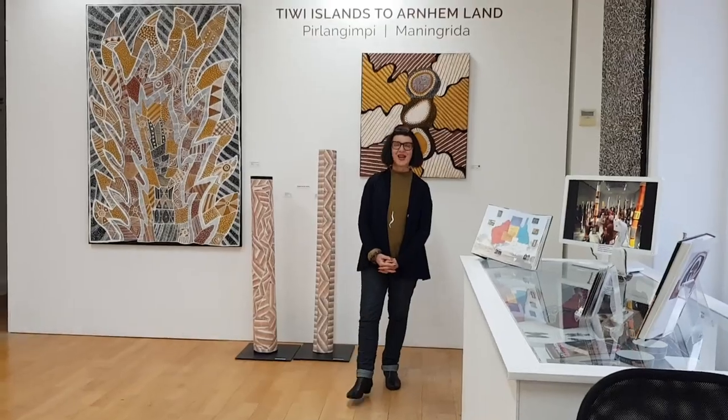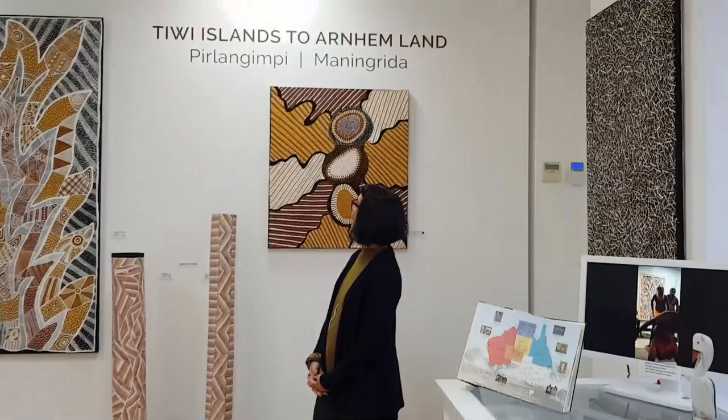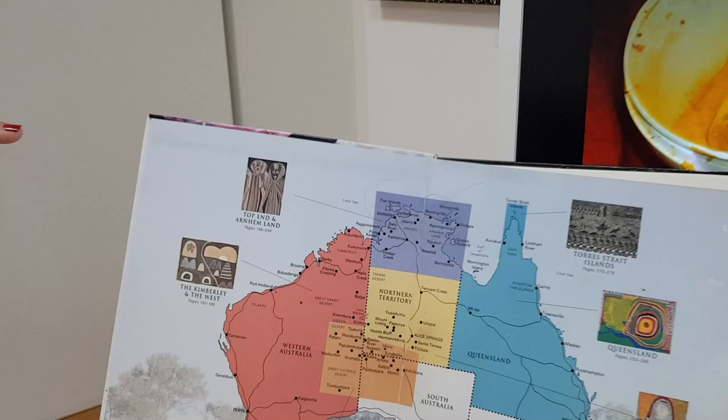Hi, I'm Anna Gunaris from Artichia Fine Art. Welcome to our Tiwi Islands to Arnhem Land exhibition, which is from the Moonepea Arts Centre artists in Melville Island and Manangrida in North West Arnhem Land.